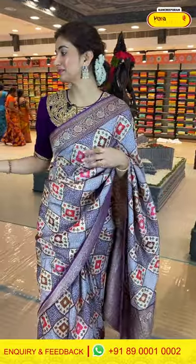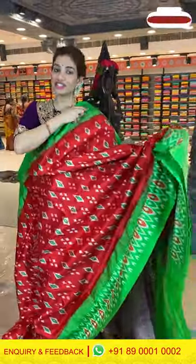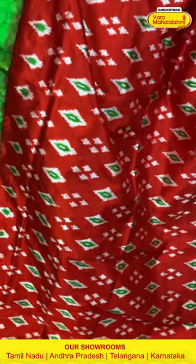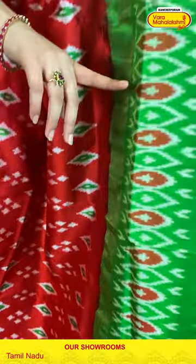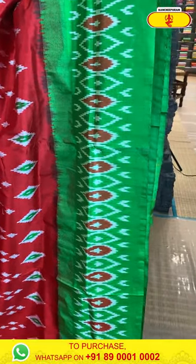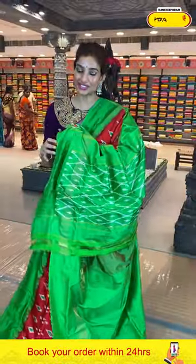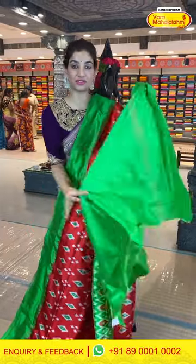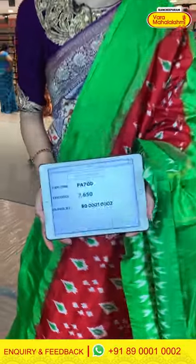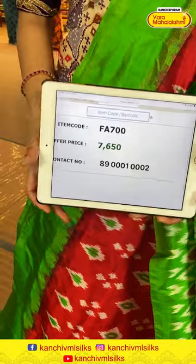Moving on to the next saree — here we have an ikat saree in red and green combination. Beautiful lightweight fabric. We have a red color border with ikat print. With that, a parrot green color border with ikat print over it. A green color pallu with ikat weaves, and a parrot green color blouse with this saree. Very simple, subtle, casual saree. The code is FA700 and the offer price is 7,650.